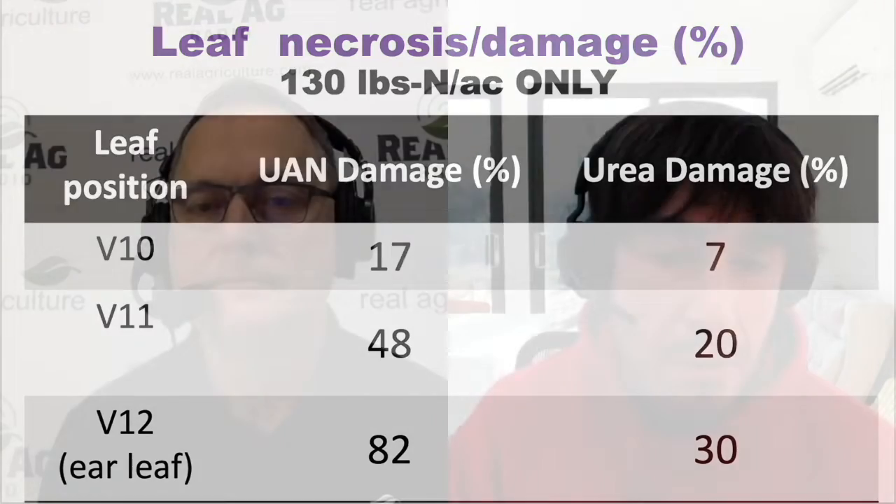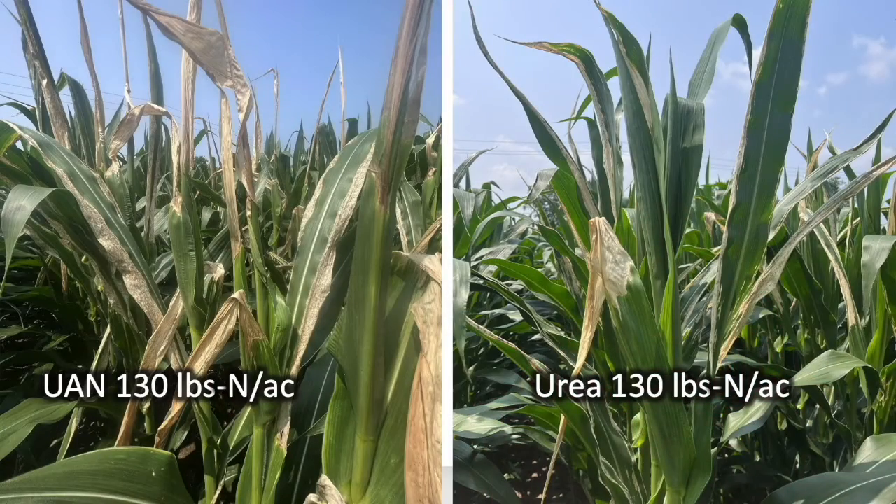The other main storyline is that urea was a lot less damaging to the leaves. A number of farmers will top-dress urea as late as V10, and they do ask how much leaf damage or yield reduction they're causing. You have some numbers there, but certainly not as bad as UAN. The UAN was much more damaging in terms of the leaf necrosis that Gavin painstakingly measured.